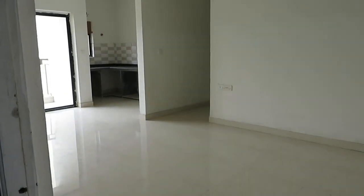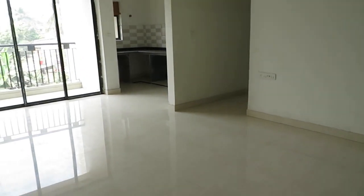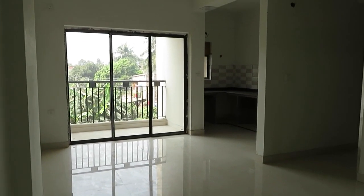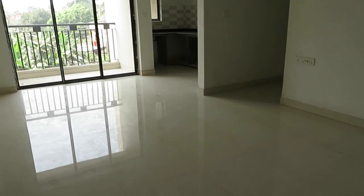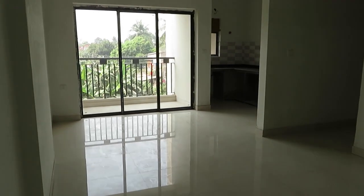Hello everyone, good morning. This is our project Urti Planet near Behala Chorasta at Rai Digi, just 2.6 km from Behala Chorasta. This is a beautiful 3 BHK apartment of 1190 square feet sellable area.